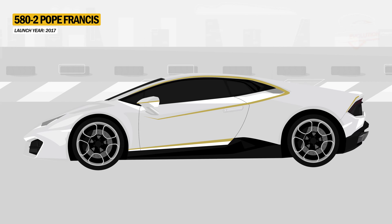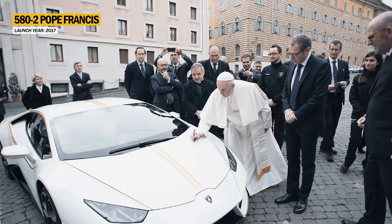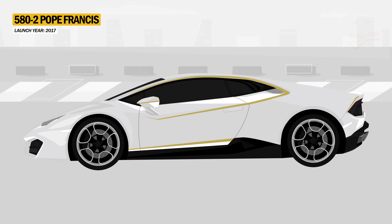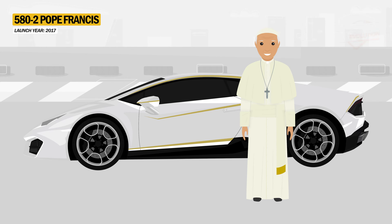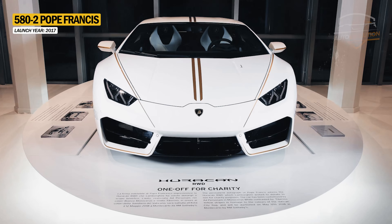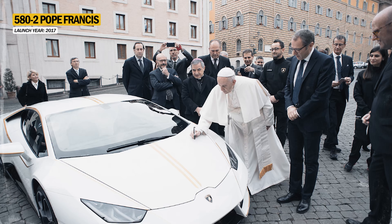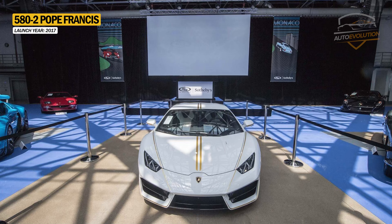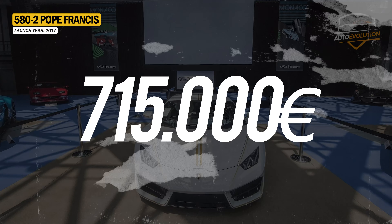Another special model was the Huracan LP580-2 signed by Pope Francis himself and auctioned by Sotheby's, with the proceeds going to the Holy See for reconstruction efforts. The Huracan was customized with a unique paint job referencing the Vatican flag, and the Pope's signature appears on the driver's side near the windshield. It was later sold at the Sotheby's auction at the Grimaldi Forum in Monte Carlo for €715,000.